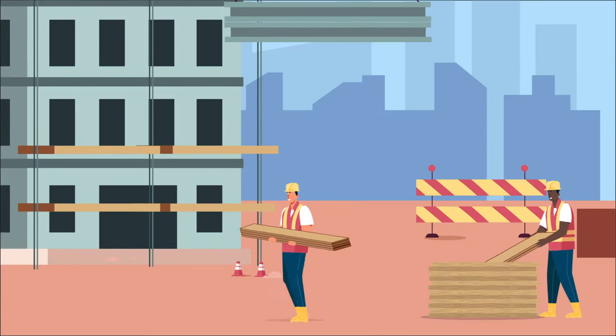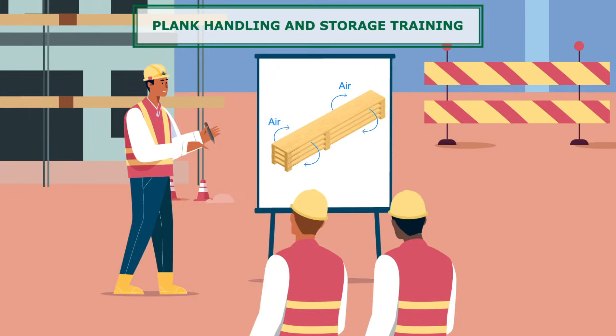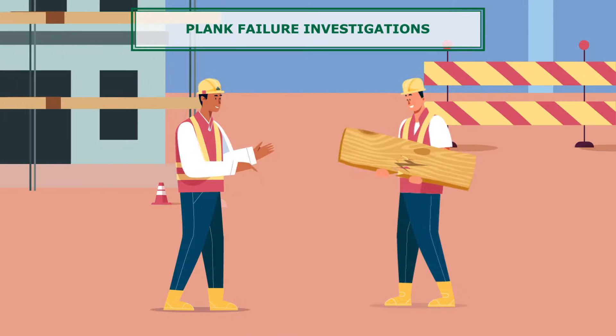They are available to provide services like visual inspection training, tester training, plank handling and storage training, and plank failure investigations.